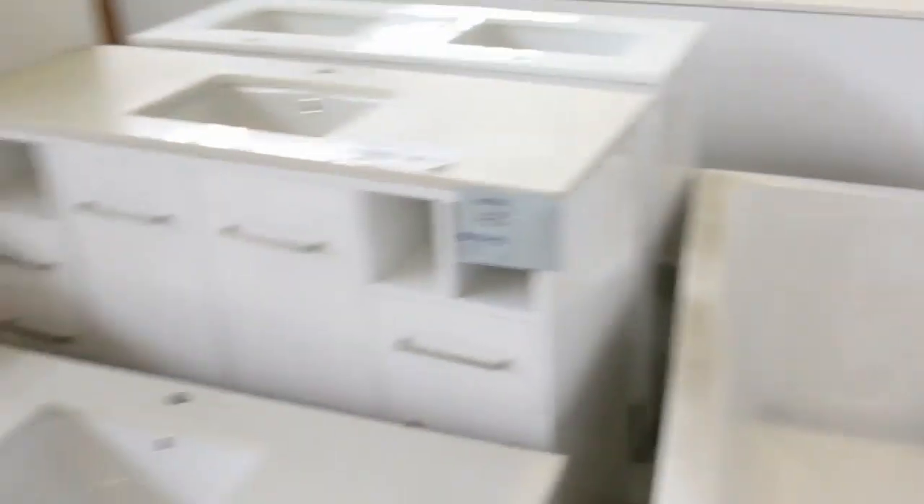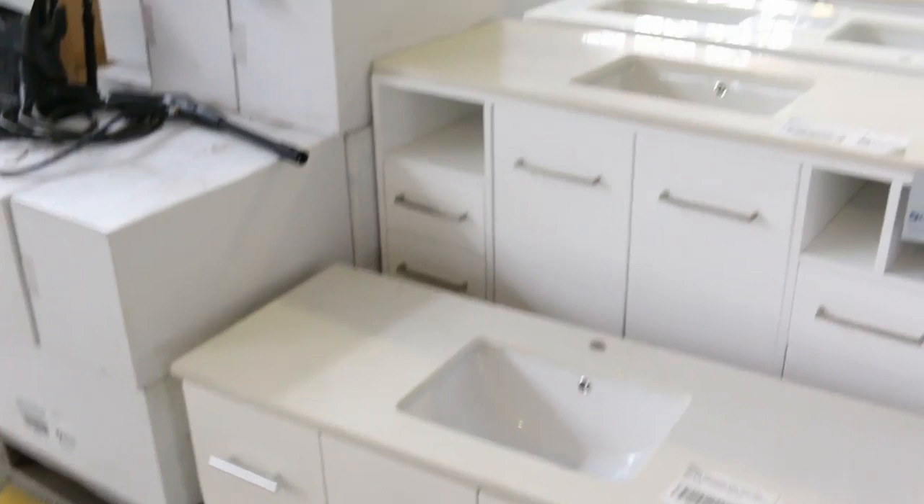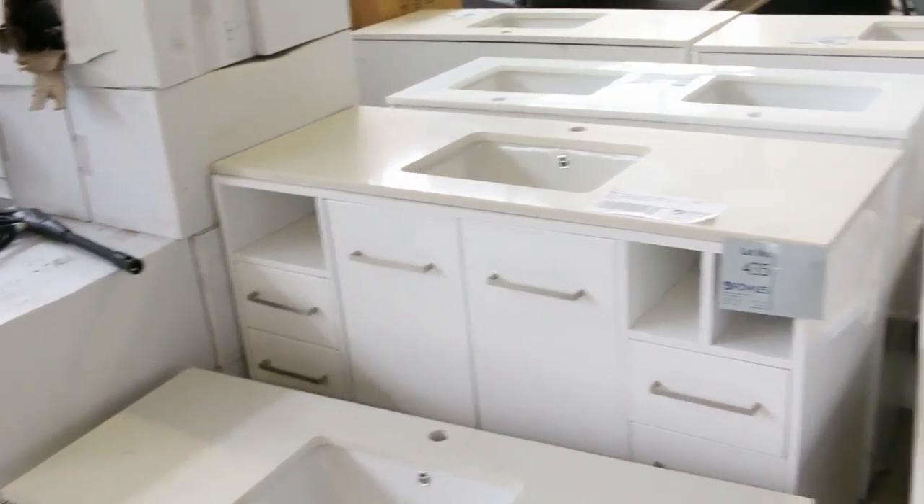Stacks of outdoor furniture. Heaps of these beautiful vanities — more of them — all unreserved. There could be a supersonic bargain in there for you; really nice buying.